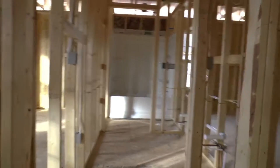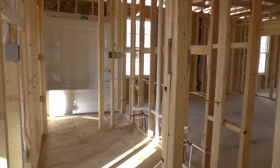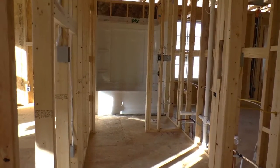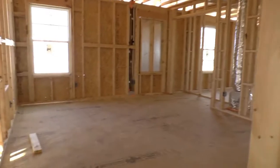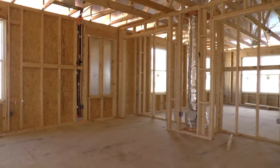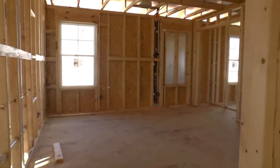Full bathroom here — there's a linen closet, double sink vanity, the toilet's right there, and then the tub shower. And then you've got an upstairs room that's going to be a bedroom with double closets or a bonus type room.